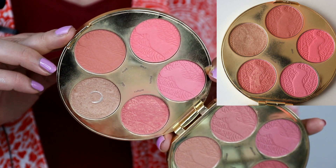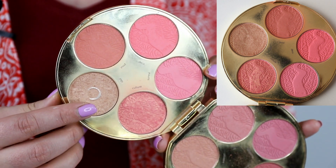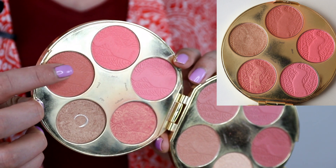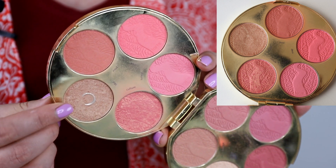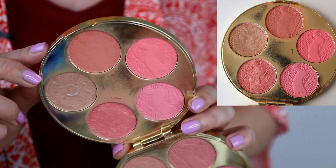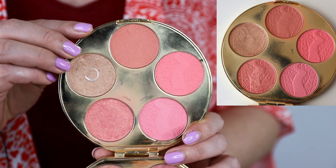Close-up of the blush palette: you can see the pattern has gone down a lot, there's visible pan, and the design on another pan has also worn down significantly. I'm going to work on one of them to get it looking more worn by next month, then switch over to the cooler-toned highlighter as the weather cools down. There should be a comparison on screen from last check-in.